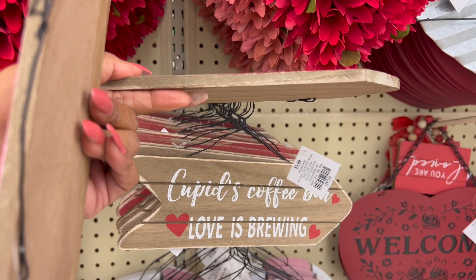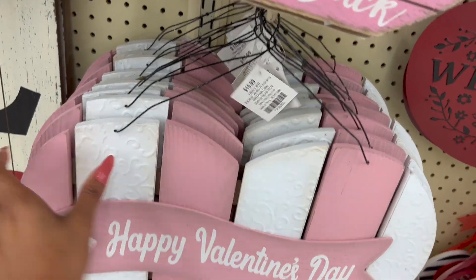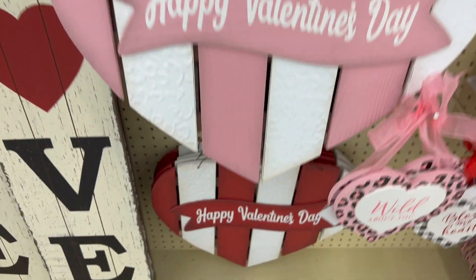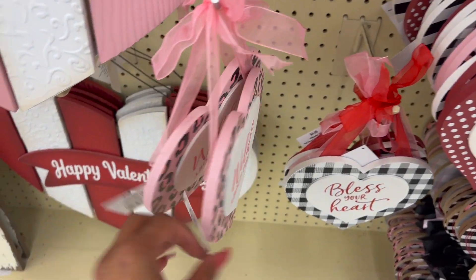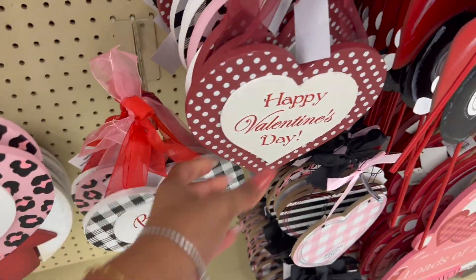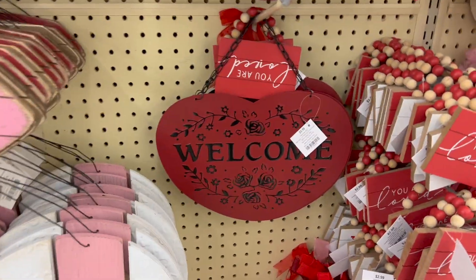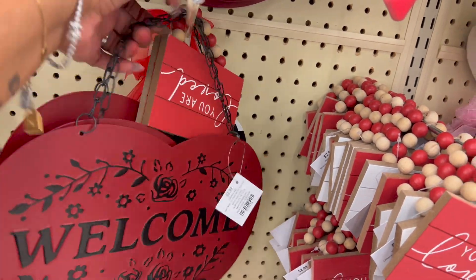'Love You to the Moon and Back,' 'Kisses 25 Cents' — that's cute! And they have 'Love You More,' 'Cupid's Coffee Bar,' 'Love Is Brewing' — how cute are these! This sign is 15.99, it's wood and says 'Happy Valentine's Day.' They have it in pink and white and also red and white. They have these hanging decors for 4.99 — 'Wild About You,' 'Bless Your Heart,' and 'Happy Valentine's Day.' Really pretty polka dot ones too.